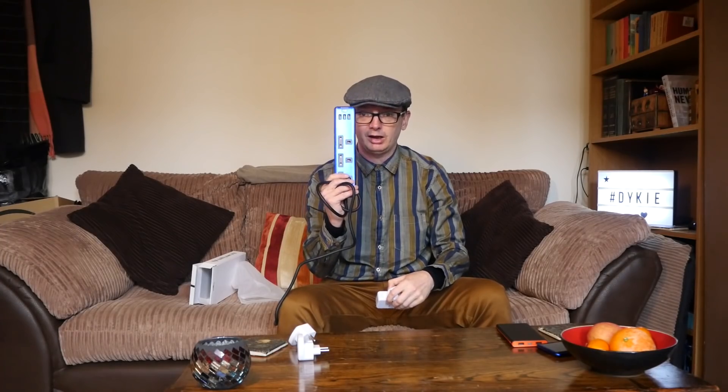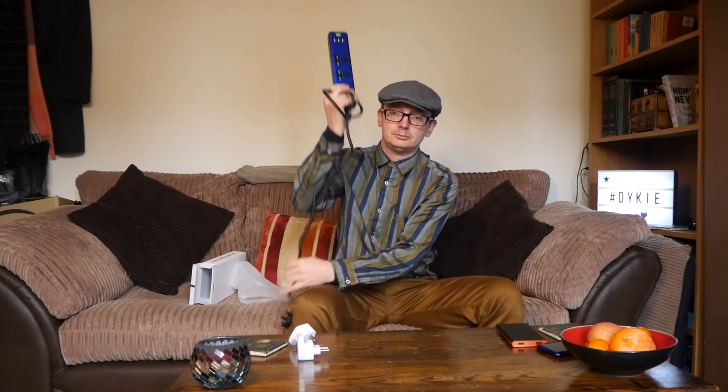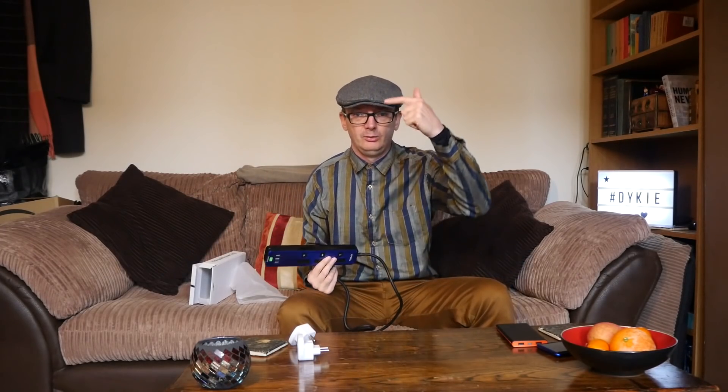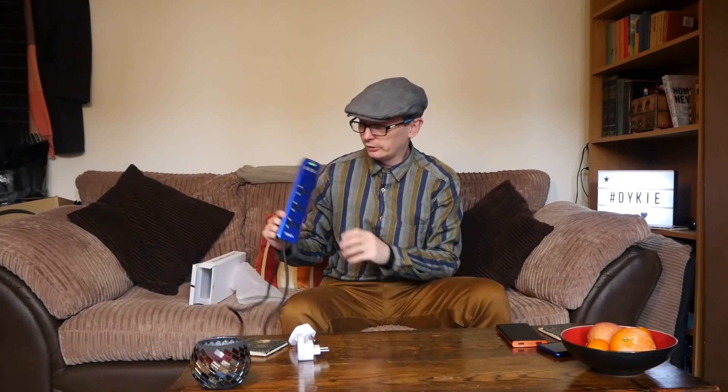I recommend buying one like this extension lead with surge protection and USB sockets. It has a nice long lead, which I found useful because in some places the sockets were halfway up the wall. You can put the extension on the floor and it was perfect. Otherwise things would be dangling on the wall. Especially in hostels where you only have one socket next to your bed — with the long lead you can still reach easily. The power surging was why I bought it, but the added bonus was having those three sockets.